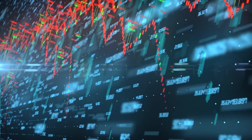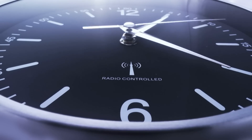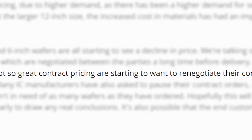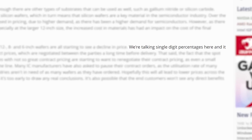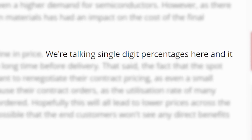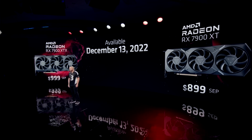With that said, these are spot prices, so not the actual contract prices, which means it can be some time before we see this transfer into cheaper products. But apparently companies are trying to negotiate their current contracts given those spot prices have fallen. According to the story, we're talking single-digit percentages, but this could easily be the beginning of more price drops. Either way, let's hope this leads to cheaper prices for consumers before long.